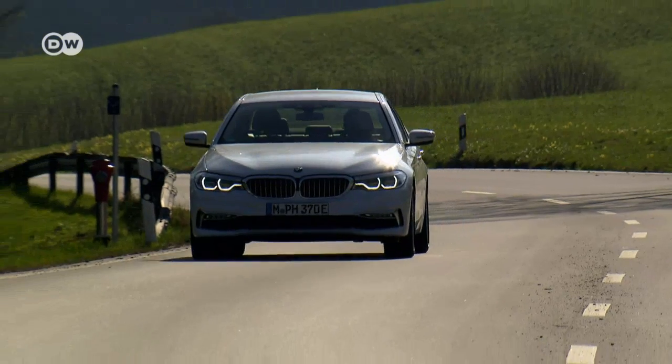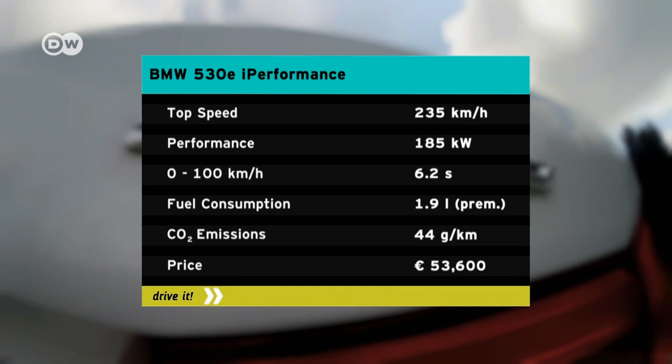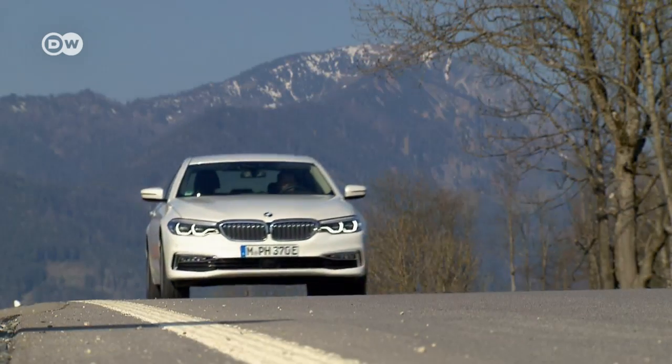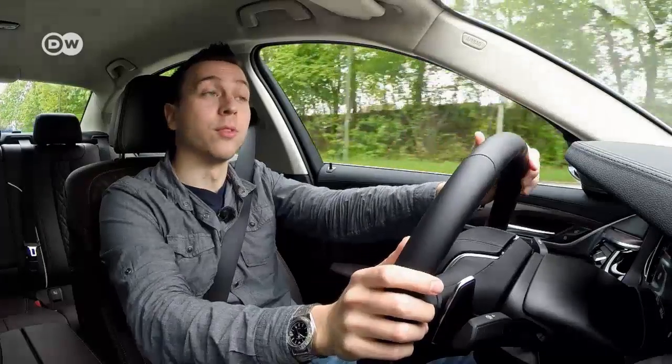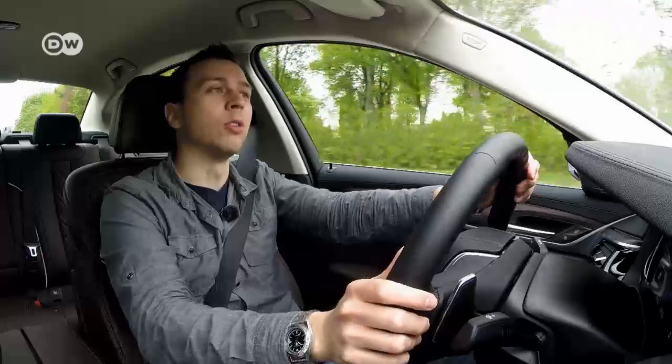The plug-in's top speed is 235 kilometers per hour, but at that speed you won't meet the carmaker's stated fuel consumption of 1.9 liters per 100 kilometers. The electric motor and the gasoline engine together provide the same power as in the 530i, giving the same acceleration of 0 to 100 in 6.2 seconds. The battery alone will move the car at 140 km/h, though its 9.2 kilowatt-hour capacity won't take you very far.